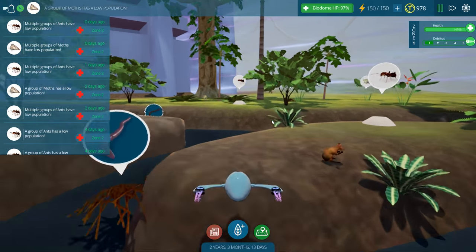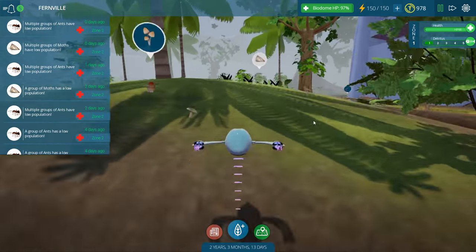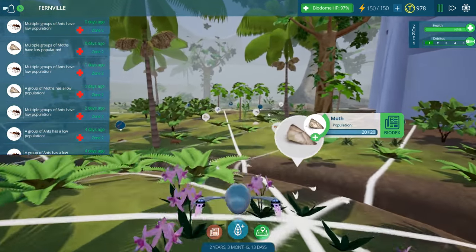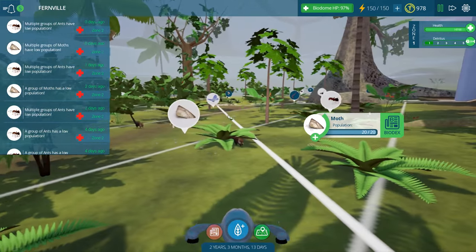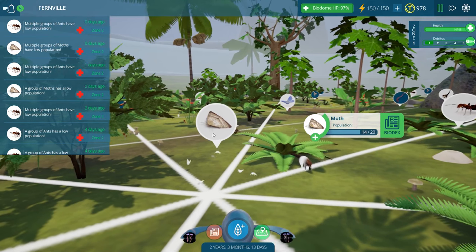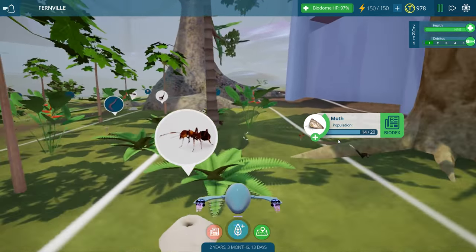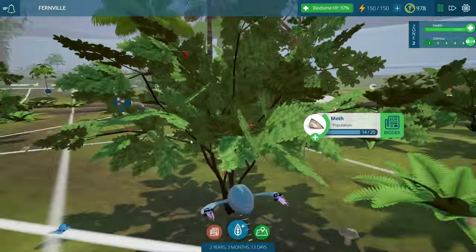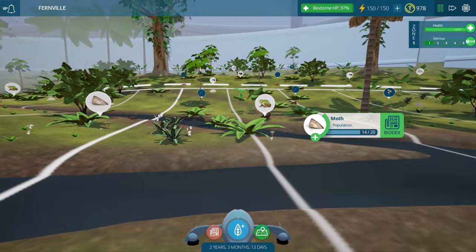A group of moths? Who the heck is eating the moths? I really wish it'd be more specific. Let's figure this out because somebody is eating a lot of the insects. Okay, so this is a group of moths that has a lower population than normal. I kind of feel like we need to scout around and figure out where the insects are being eaten.